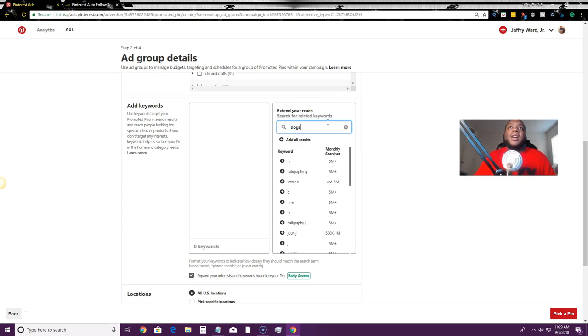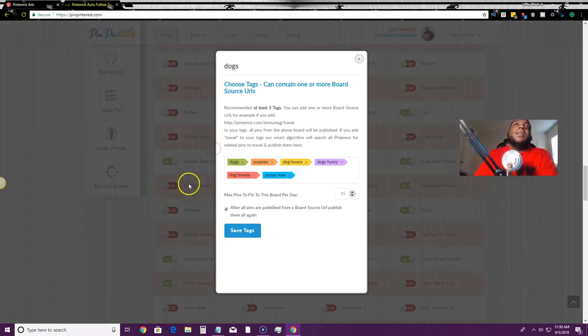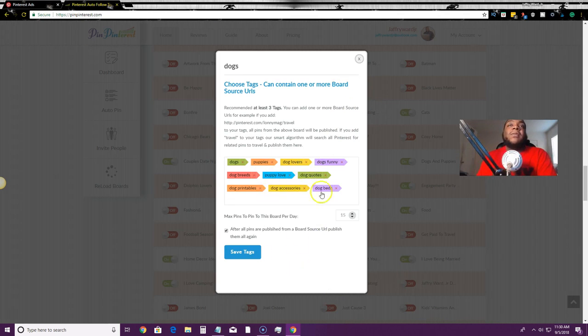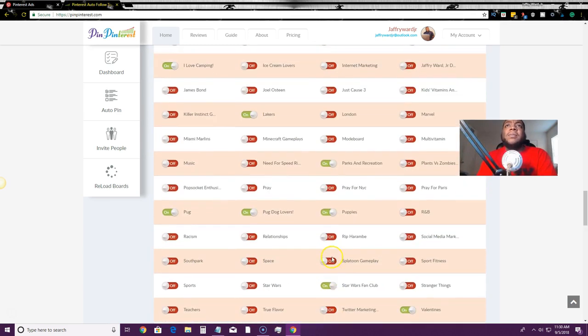For example, I search 'dogs' and I can see what's getting the most monthly searches — things like dog vaccines, dog breeds, dog beds, dog snapshots. I can add tags like dog accessories, dog beds, dog printables, then select all, copy, and paste them into my tag section in PinPinterest. Then I save those tags and set how many pins I want per day. For Parks and Recreation I have 30 because that's something I'm actively trying to rank for.